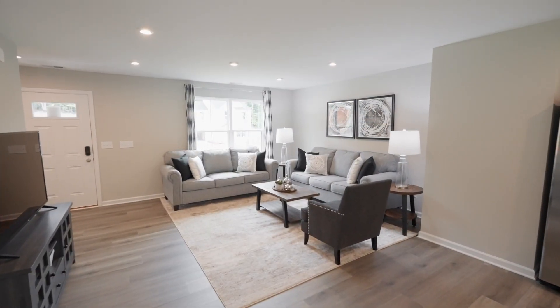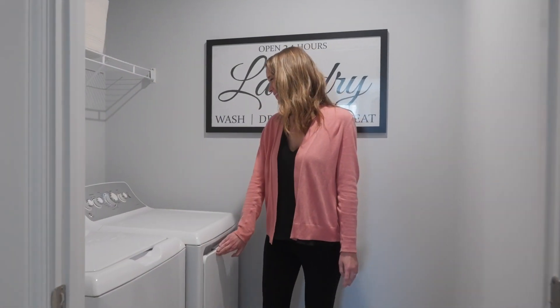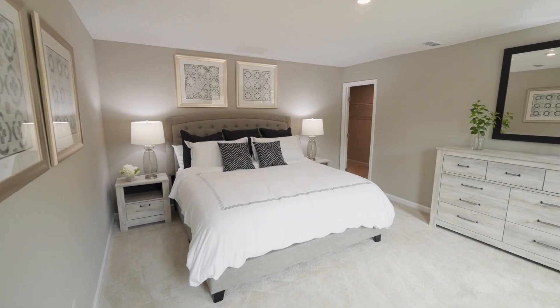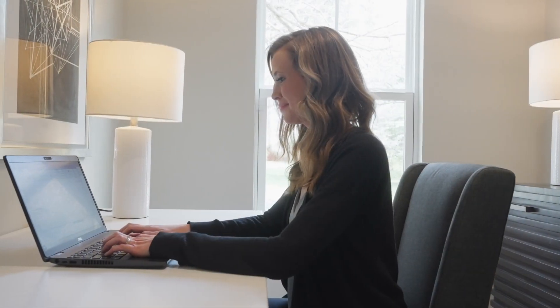A new home means modern features like an open layout, energy-efficient savings, and all your appliances are included. Choose how you want your bedrooms by styling them with your needs in mind, whether you create all bedrooms, guest rooms, or even a home office.